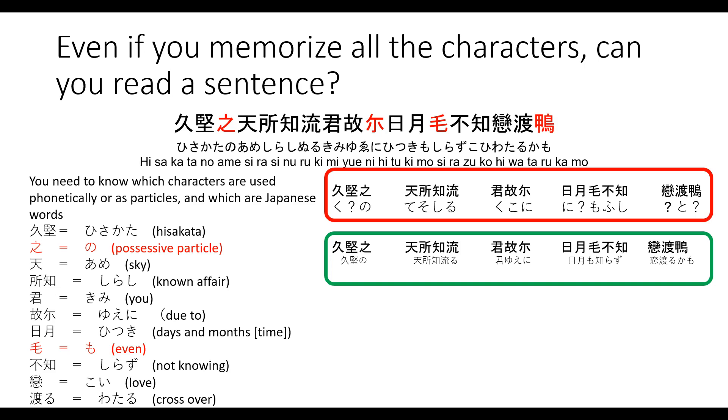The hiragana far outnumbers the Man'yōgana because some of these kanji produce Japanese words — they are just written in kanji, and the characters in red are the actual Man'yōgana. You would need to be able to determine which characters are being used for meaning, and which characters are being used to produce sounds or used as particles. On the left, I have listed the words — in red are the Man'yōgana particles, and in black are the Japanese words written in kanji. As you can see, there are only three instances of actual Man'yōgana being used here.